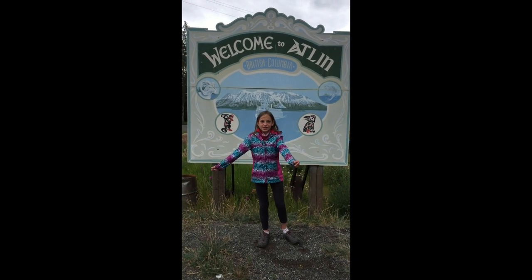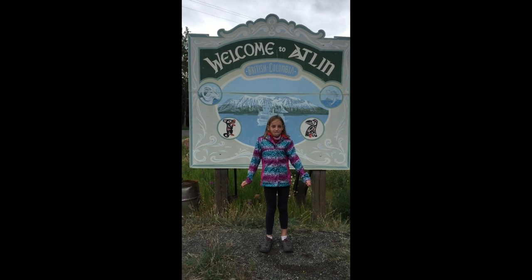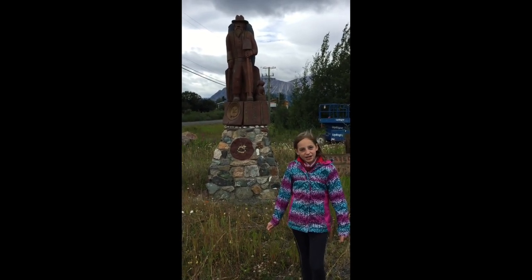Welcome to Englannd, British Columbia. They call it the Little Switzerland. This is a memory of the Gold Rush Stampeder.